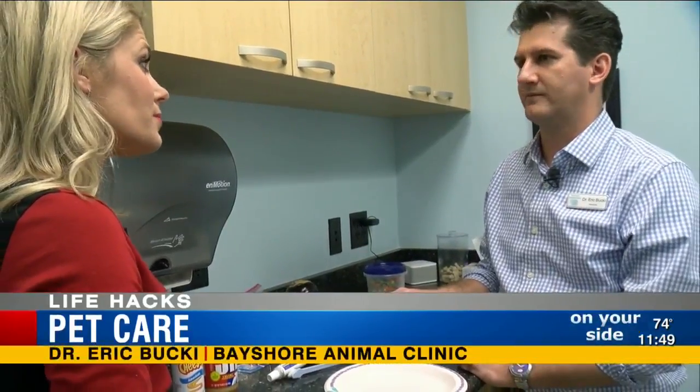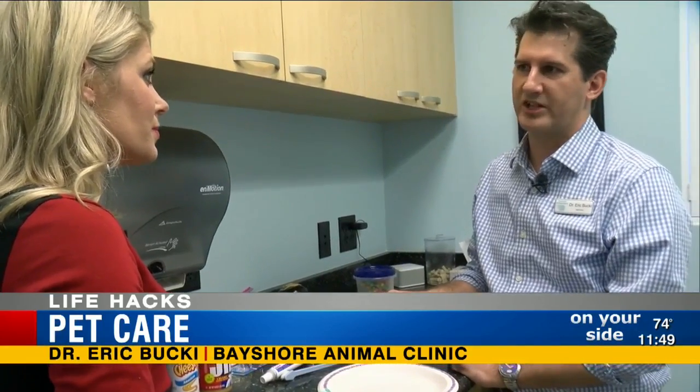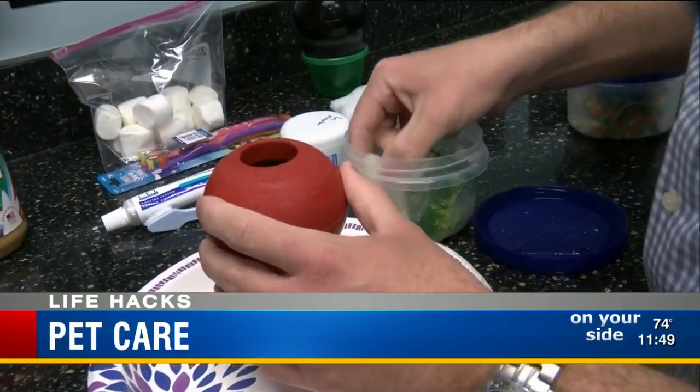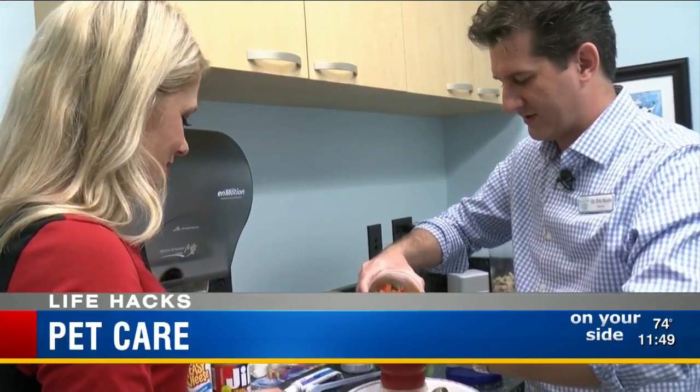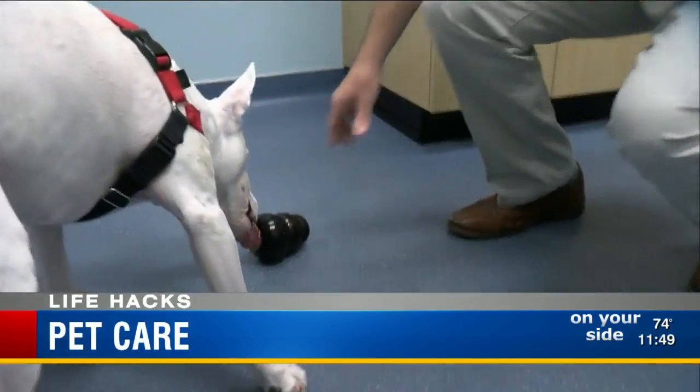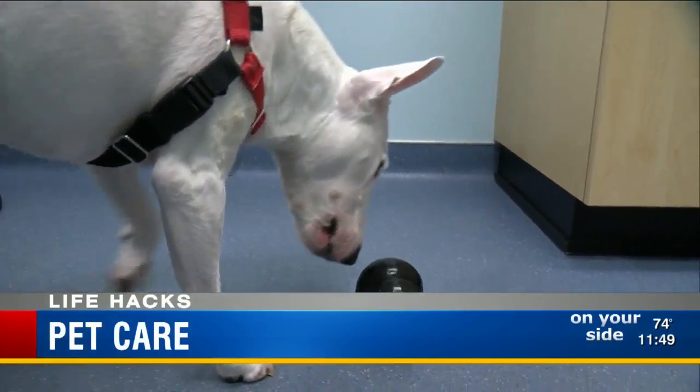If your dog has anxiety — maybe they get stressed when you leave, during thunderstorms, fireworks, or large gatherings — fill a Kong with some broccoli, cauliflower, and mixed frozen veggies, layering it up to make them work for it. Top it with peanut butter, freeze it, and give it to your pet before you leave so they have something to do.